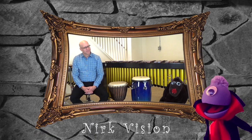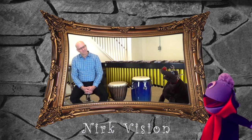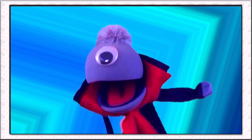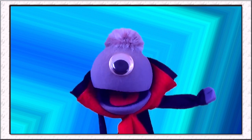Hi Vincent! I'd like to introduce you to the incredible Florian Conzetti. Hi Florian! Welcome to Meet the Instruments! Hi Vincent! I'm excited to be here. Florian, can you tell us a little about why you chose to be a percussionist?